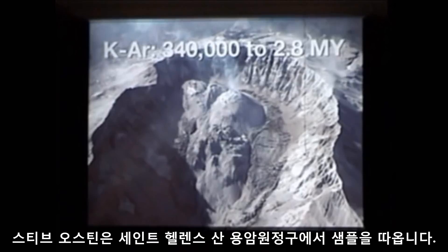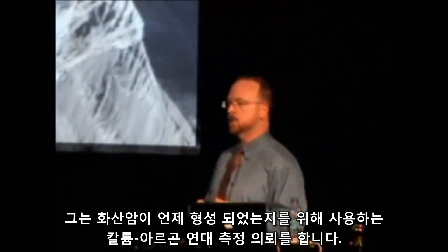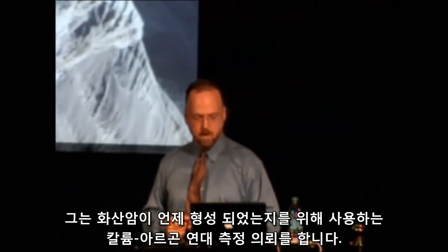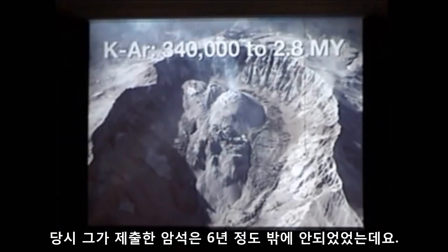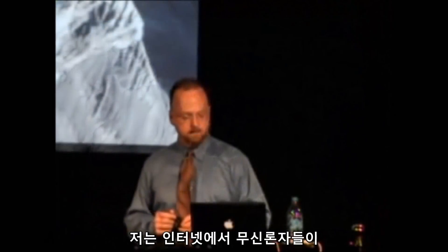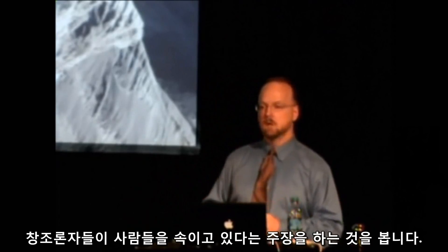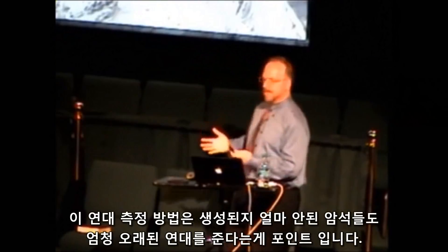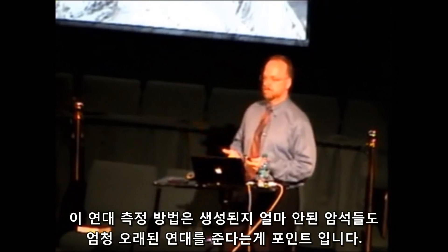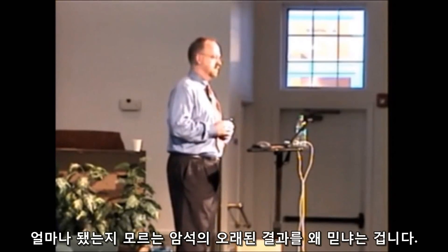Steve Austin took a sample from the Mount St. Helens lava dome — we know exactly when this formed. He submitted it for potassium-argon dating, which is specifically designed to tell you how long it's been since lava hardened into rock. The age he got back was 340,000 to 2.8 million years, when in reality it was six years old at the time he sent it in. An atheist online argued he was being deceptive because everyone knows potassium-argon can't work on such a young sample. But that's the whole point — this method always gives you old ages, even when the rock is young. So why should you believe old ages for a rock whose age you don't already know?